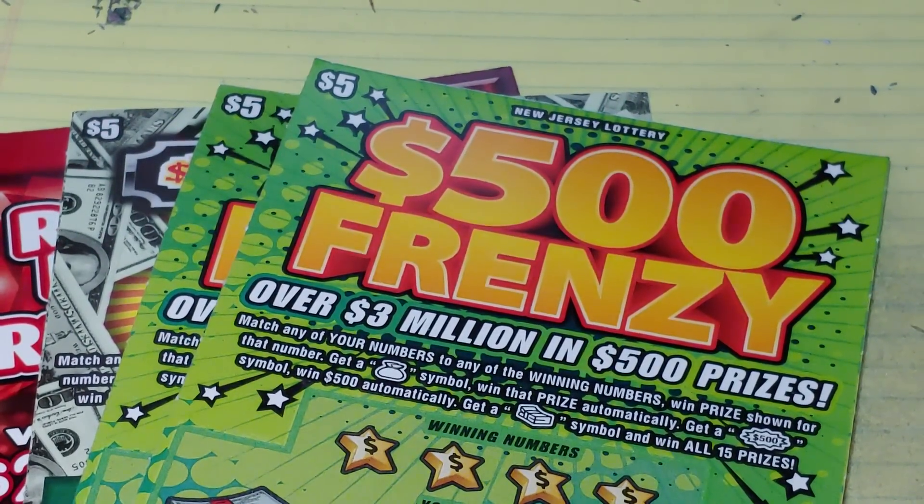Hey YouTube, NJ Scratcher here. We're going to say this is part two of $5 Fridays. These are New Jersey tickets. The first video I put up today is going to be New York tickets courtesy of Upstate New York Scratcher. So let's do the New Jersey tickets for this one.